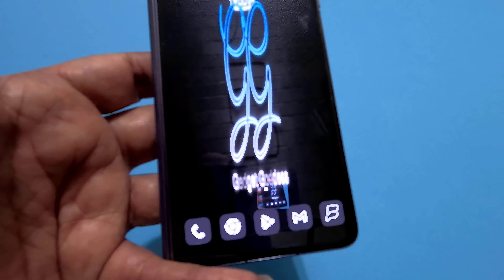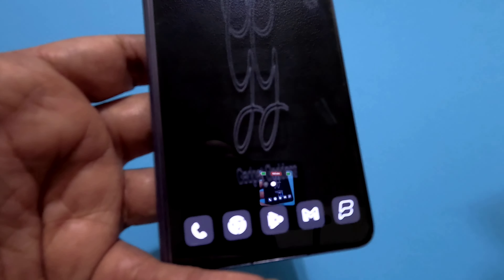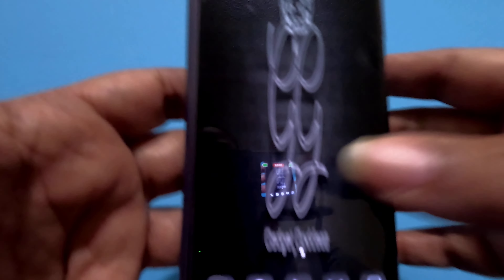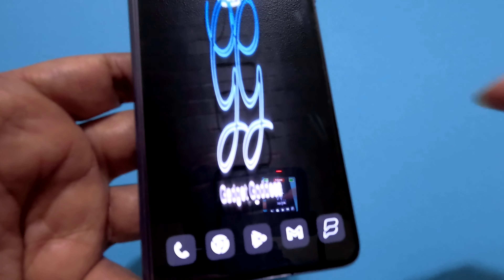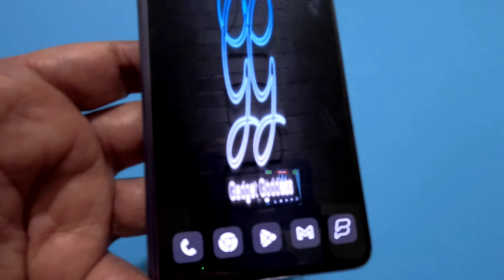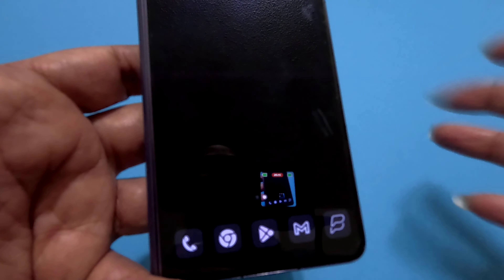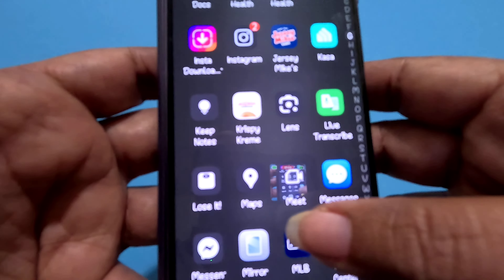I did change my default dialer to be the Google dialer. I'm using everything Google. Had I used the dialer that comes on the phone, it would have been a big green phone sitting out here with all these other icons that are gray and white. Minor issue, but luckily I had plans to use Google dialer anyway, so that's a good thing.